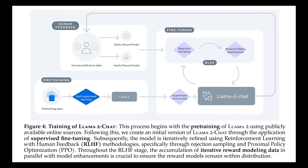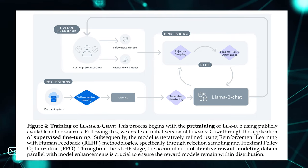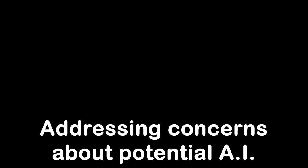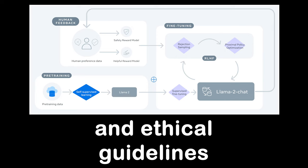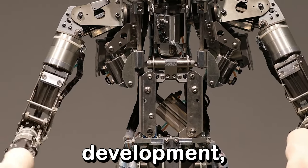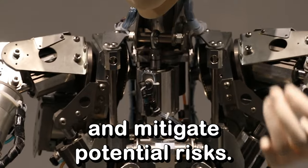A notable aspect of Llama 2's training process is the use of reinforcement learning with human feedback. By training the model with reward models that prioritize helpfulness and safety, Llama 2's behavior aligns more closely with human expectations, enhancing its overall performance. Addressing concerns about potential AI misuse, Llama 2 includes safety and ethical guidelines in its design, with a safety reward system to prevent the model from producing harmful or malicious outputs. Meta acknowledges the need for continued research and red teaming to identify and mitigate potential risks.